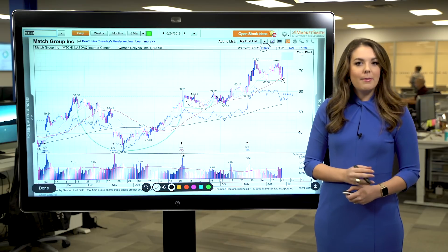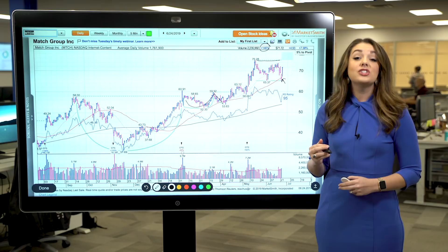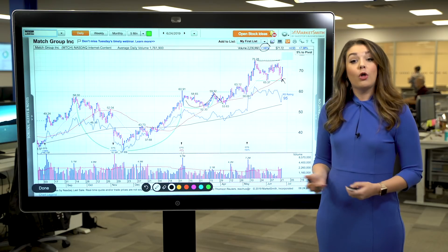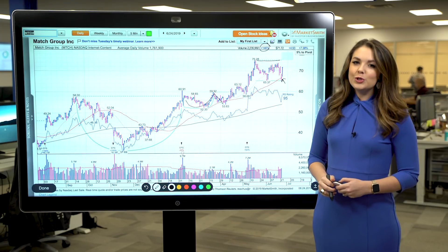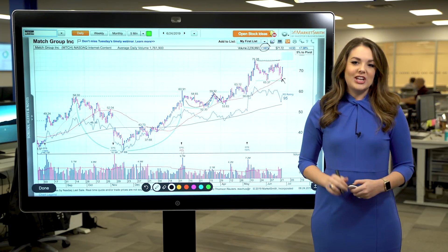Since this is a follow-on buying opportunity, you don't want to give yourself that typical 5% chase zone that we typically use for a breakout from a standard base pattern. Although aggressive shareholders do use a rebound off the 50-day line as a place to initiate a position.